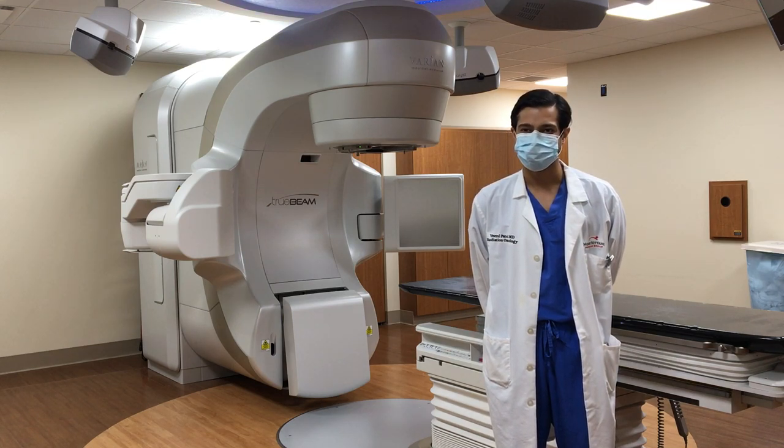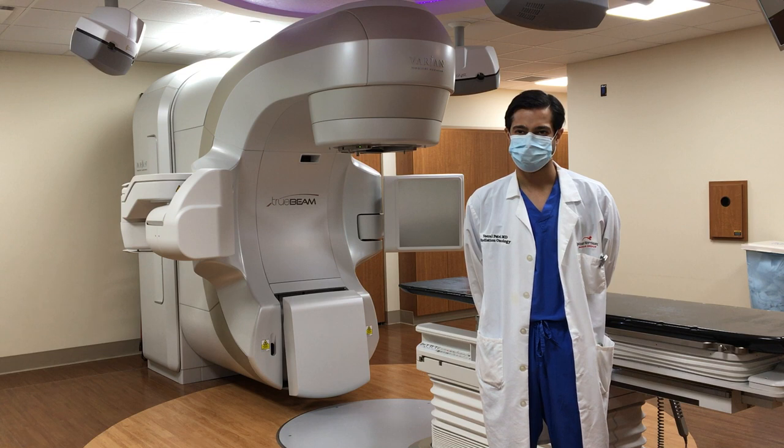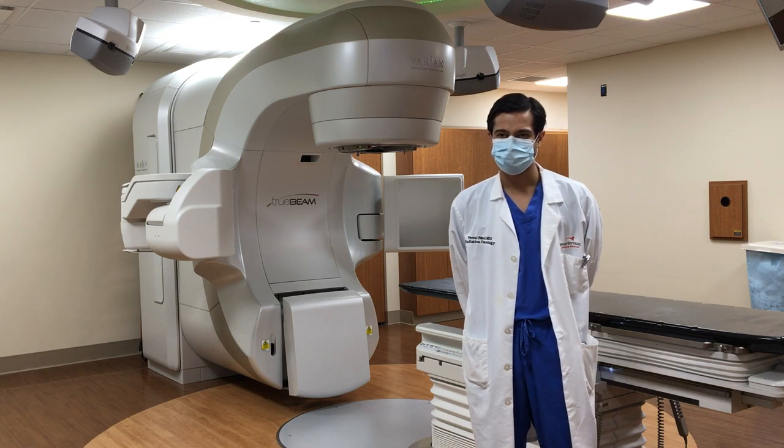Hello and welcome to the Mount Indy Health 2020 virtual tour. We'll be taking you behind the scenes at some of the most high-tech areas across the health system. Today we're here with Virol Patel MD, joining us from one of two linear accelerator vaults located at Mount Indy Medical Center. Let's start by introducing you — tell us a little bit more about yourself and what you do here at Mount Indy Health.